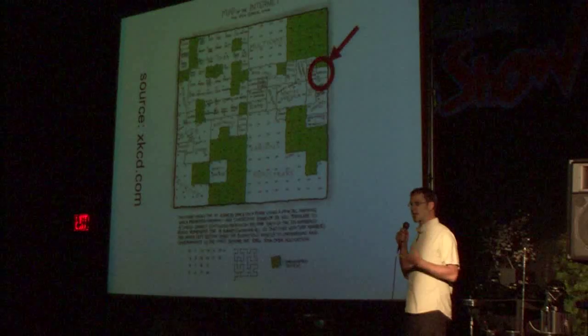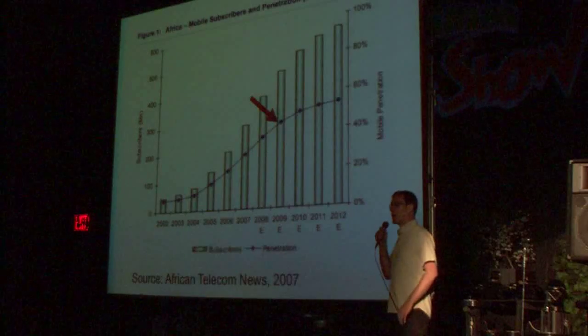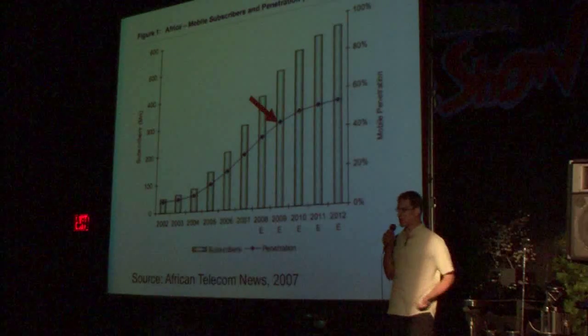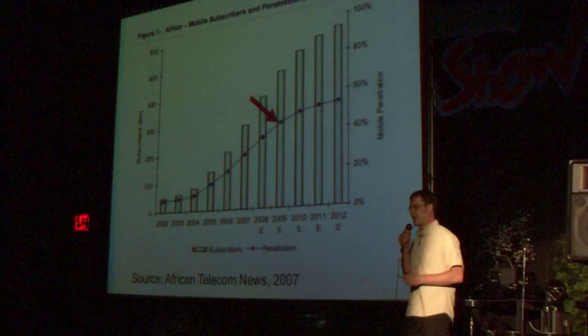One bit of information technology that Africans do have, however, is a cell phone. In fact, approximately one in two will have a cell phone this year. They're $10 handsets — you can't do GPRS, you can't do J2ME — but you can build applications using SMS.